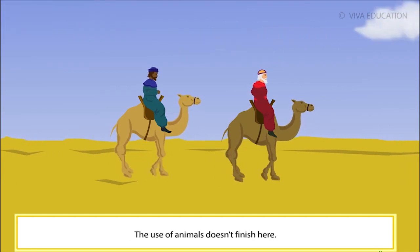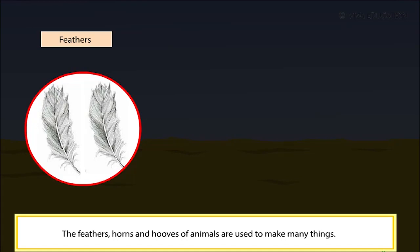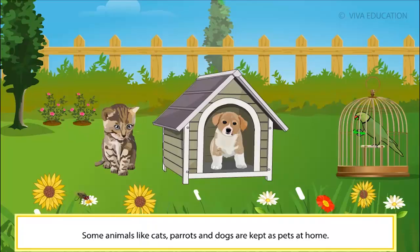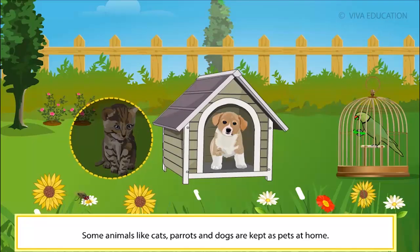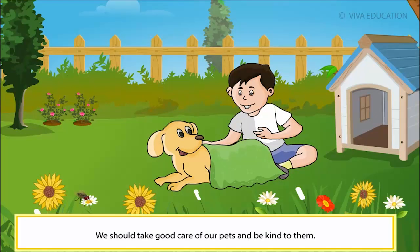The use of animals doesn't finish here. The feathers, horns and hooves of animals are used to make many things. Some animals like cats, parrots and dogs are kept as pets at home. We should take good care of our pets and be kind to them.